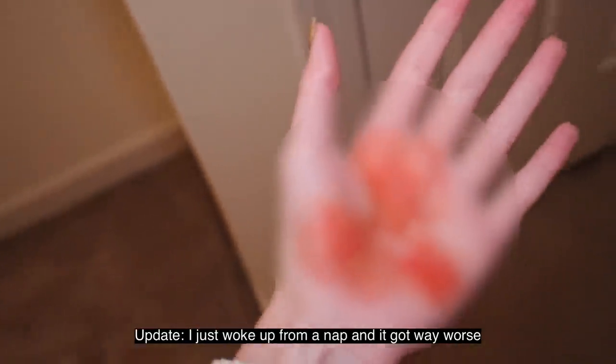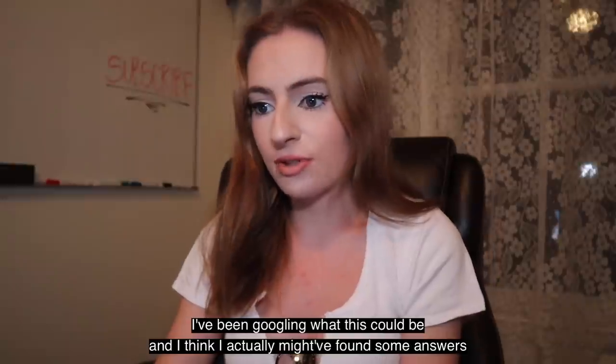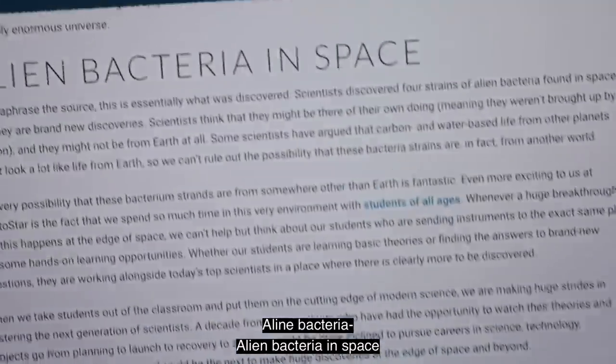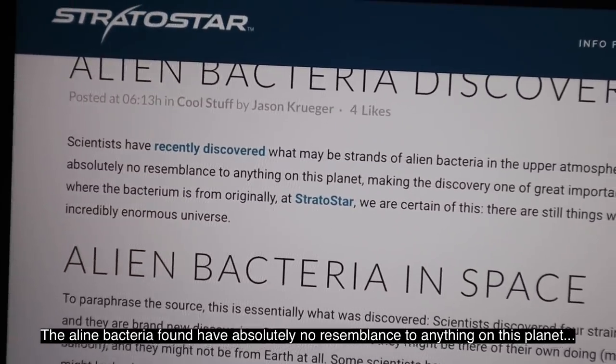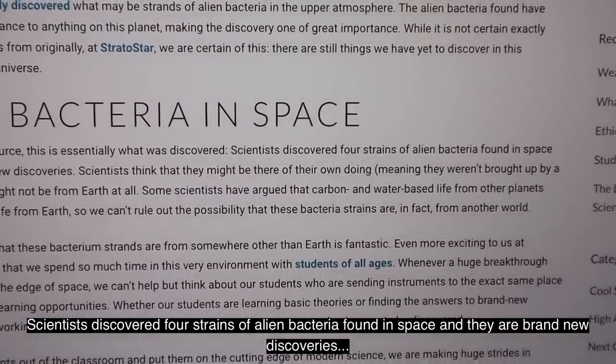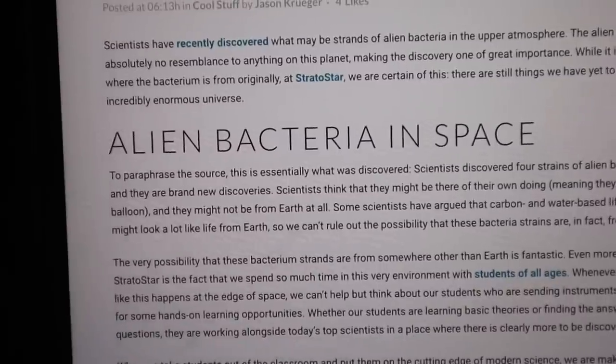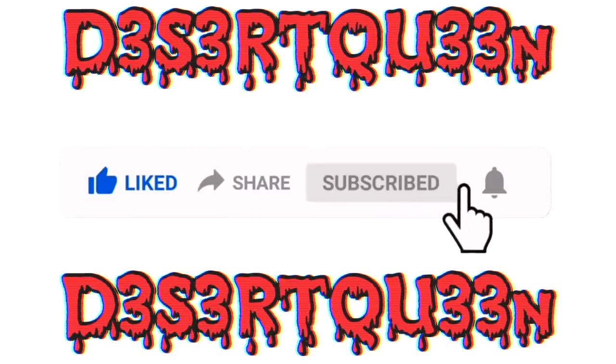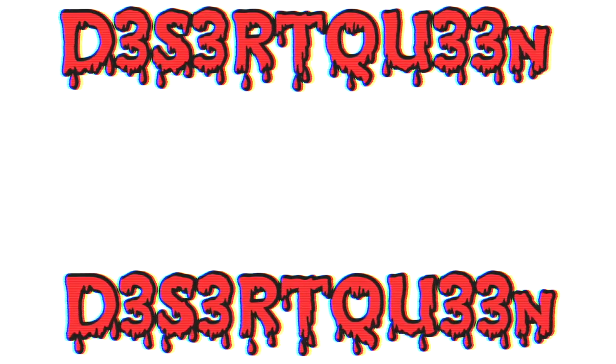Update: I just woke up from a nap and it got way worse. It itches really bad, my skin is peeling off. I've been googling what this could be and I think I found some answers. 'Alien bacteria discovered above... alien bacteria in space... the alien bacteria found have absolutely no resemblance to anything on this planet. Scientists discovered four strains of alien bacteria found in space, and they have brand new discoveries.'